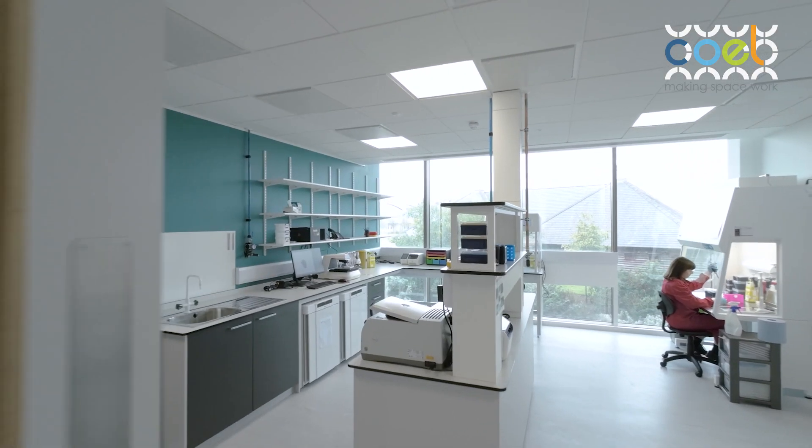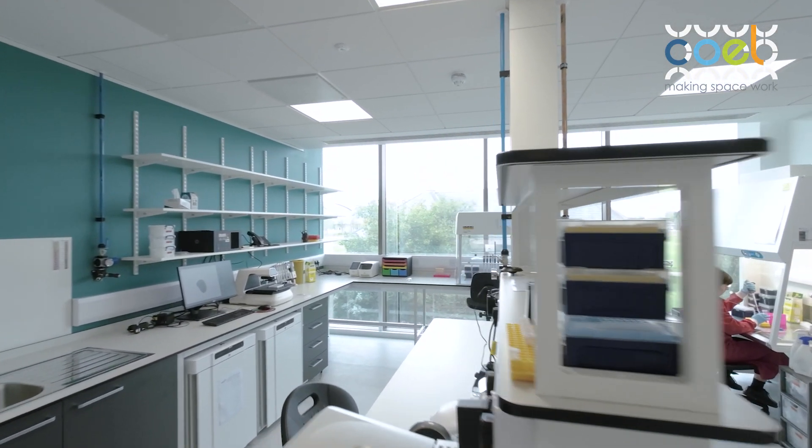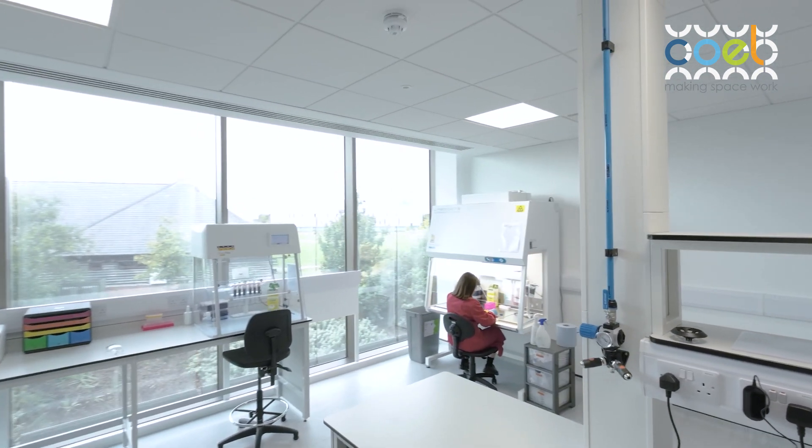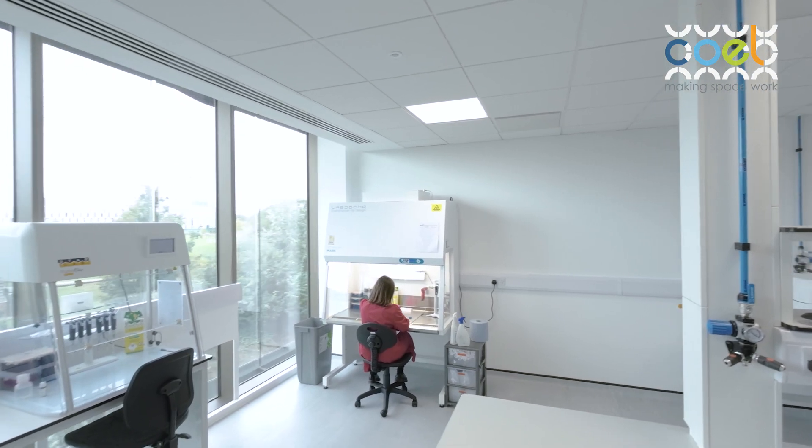To introduce Sphere Fluidics: we're a life science tools provider and we allow our customers to find and isolate rare and valuable cells. That's really interesting in the context of the pharmaceutical and drug discovery landscape because it replaces techniques that previously were very long, arduous and costly.